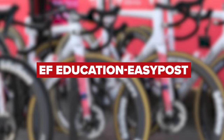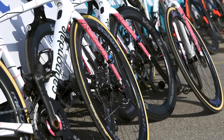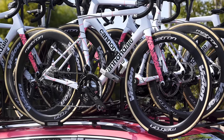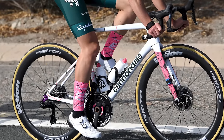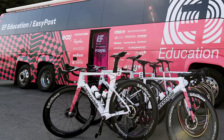Team EF Education EasyPost will be racing aboard the Cannondale SuperSix Evo or the SystemSix. Groupsets will be Shimano Dura-Ace, upgraded to the latest 12-speed versions. They'll also be running Vittoria tires and Vision wheels, possibly with a run-flat airliner insert. Power2Max are going to provide the power meters, and it's Garmin head units to help them navigate their way to the finish line.